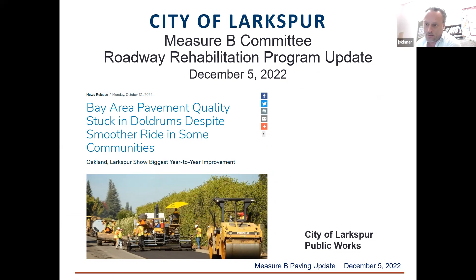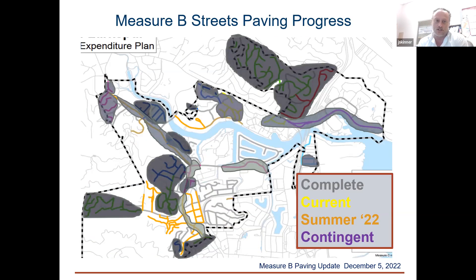This is an update on our paving program from where we were at our last meeting. I've got a clip on the title sheet here that's from the MTC press release. MTC is the organization that looks after transportation funding for the nine Bay Area counties. Every year they do a report on the condition of the streets, and for the second year in a row, Larkspur was specifically called out in their press release for the great improvement we have in our streets over time. That's the headline from the MTC press release. Here's the map that we show each time that shows our progress.